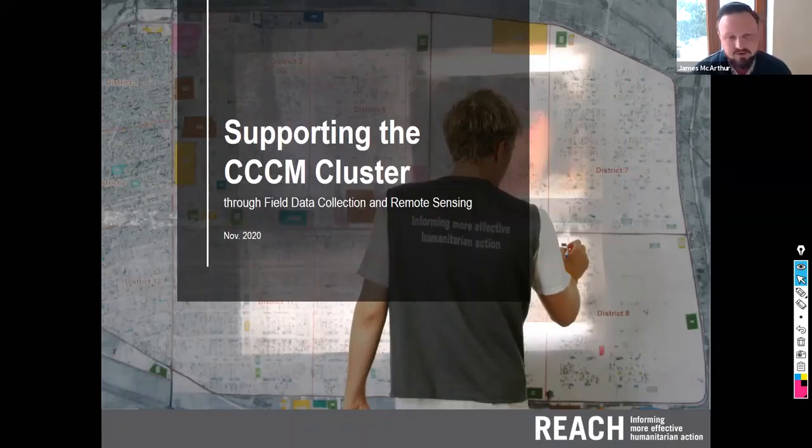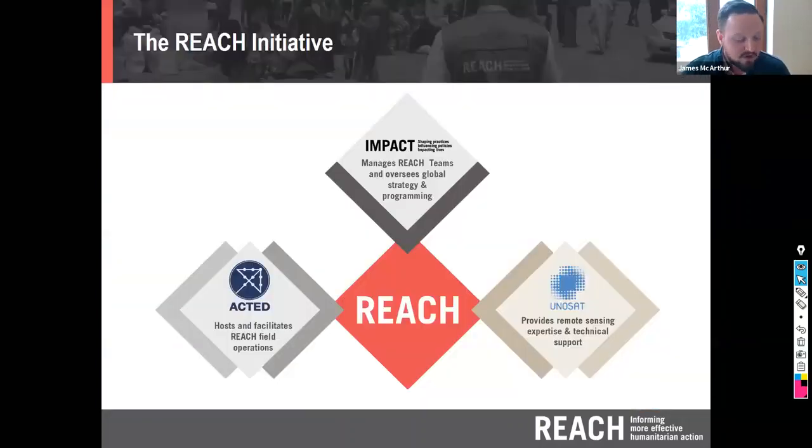What we're going to talk about today may not be too new for some of you, in terms of the activities REACH has been supporting for quite a few years with CCCM, specifically on field data collection and remote sensing. But there have been a few key developments in the last year worth sharing.